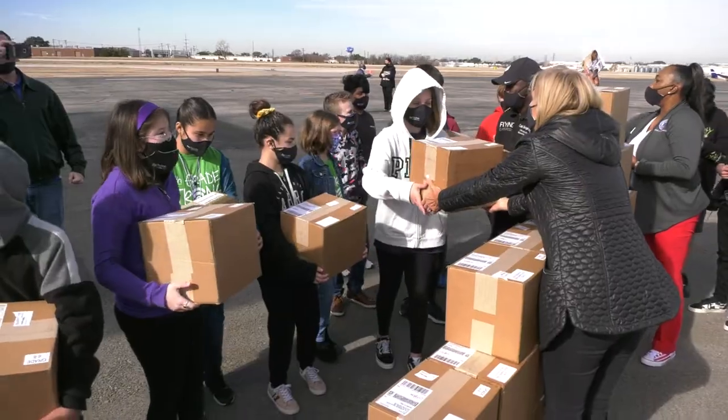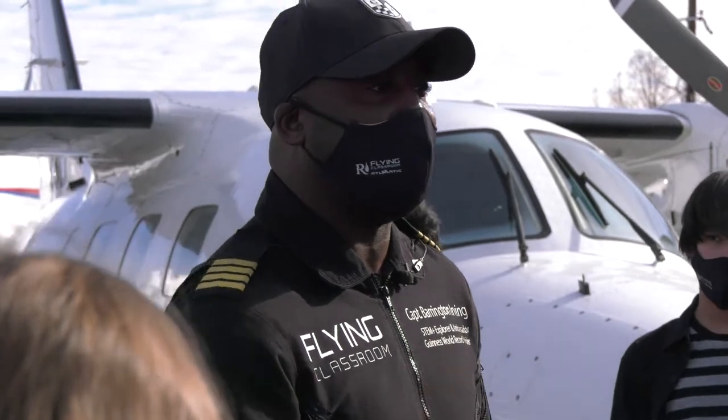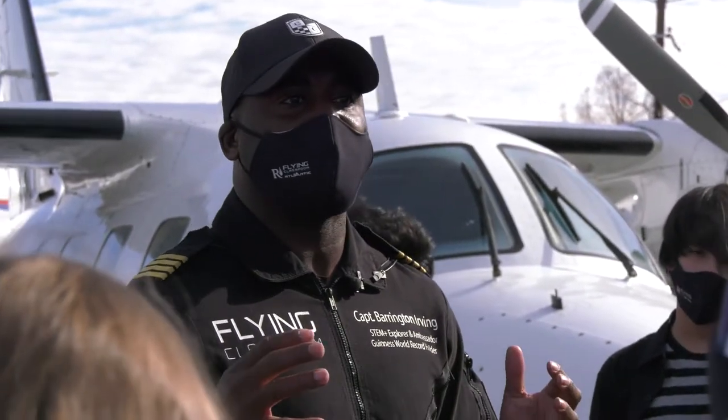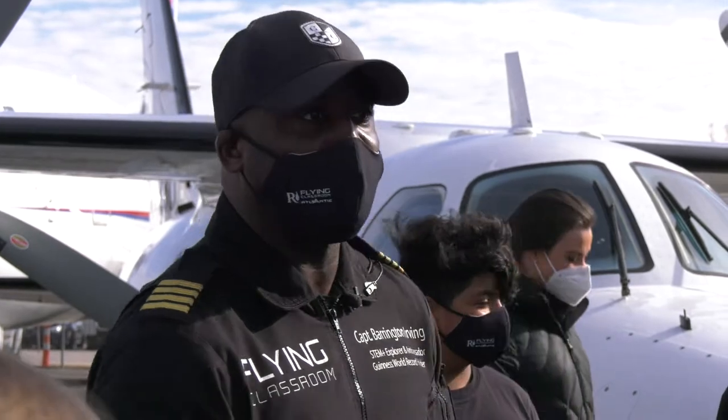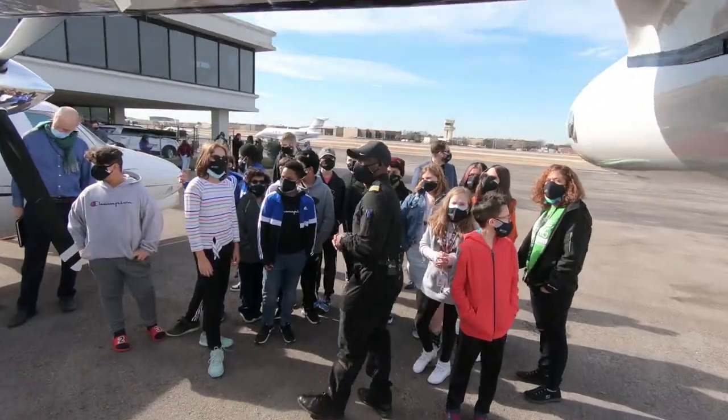Inside of your boxes is a cow's eyeball. We did an expedition with a flying eye hospital conducting surgery on children whose sight was restored. So you guys are going to get a chance to do some amazing things.